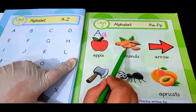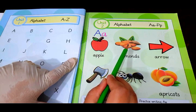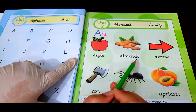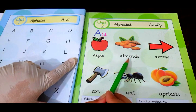Next we have got almonds. Almonds are nuts. These are very good for your brain and your heart. So you must eat almonds daily. A — almonds.